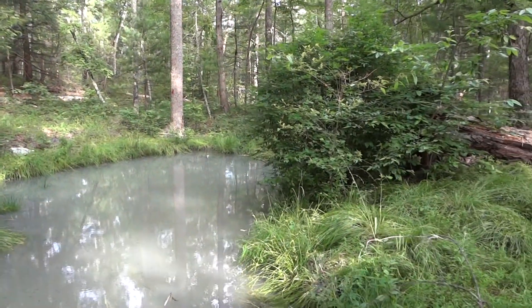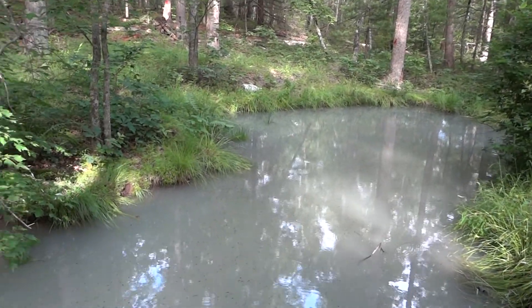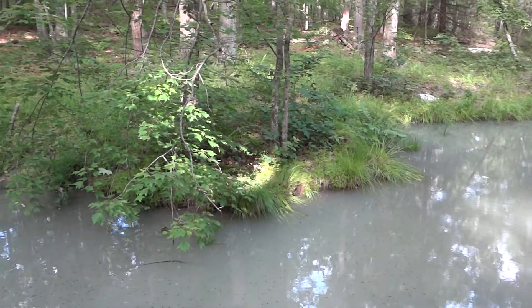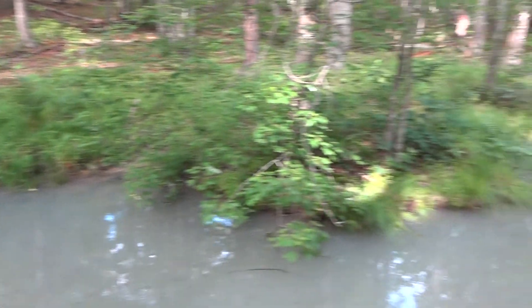We're where the Paint Creek trail hits a little bit of private land. There are actually some private land markers right here.